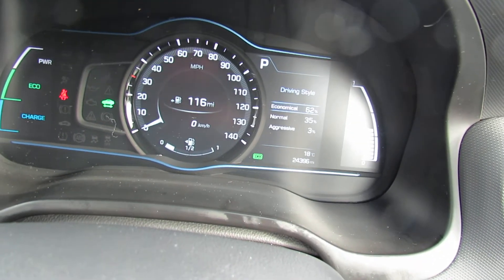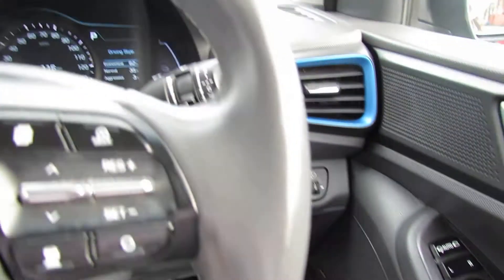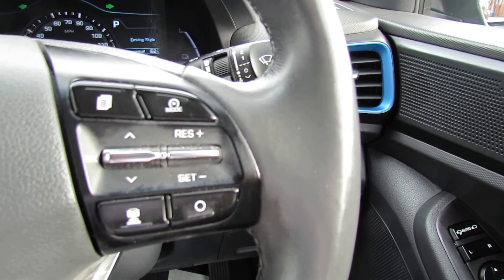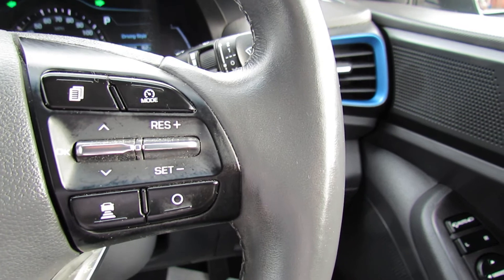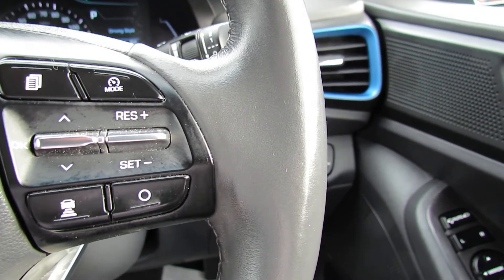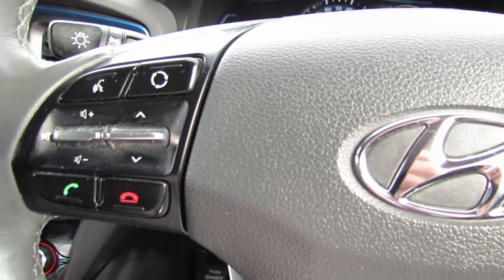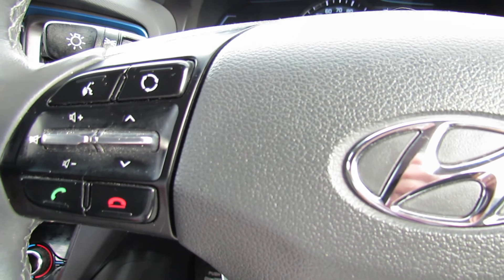You've also got auto lights on this car. We've got cruise control and it's intelligent cruise control, so if somebody moves out in front of you the car will then brake for you and then carry on once that car has moved out of your way. We've also got the trip computer on this side, and on the left hand side you can control your Bluetooth and also your media centre.